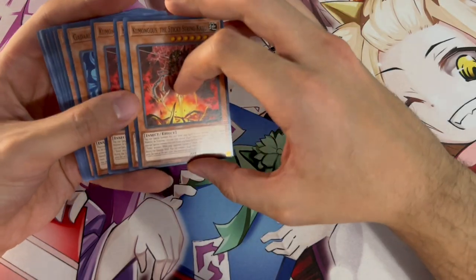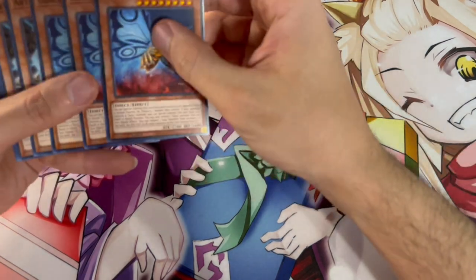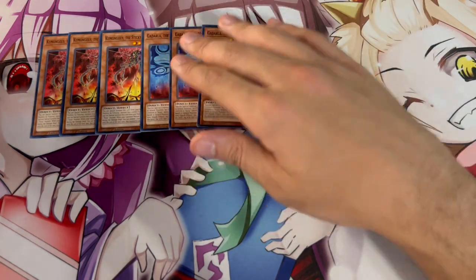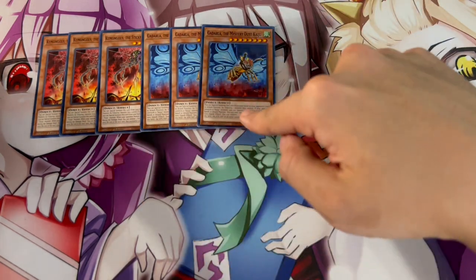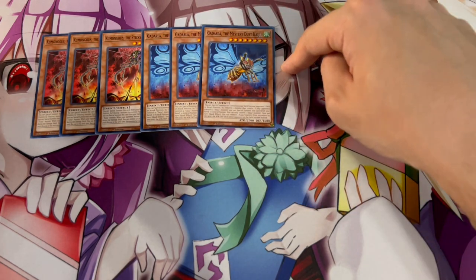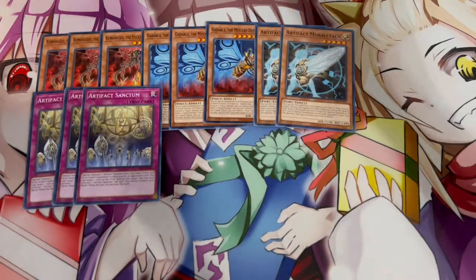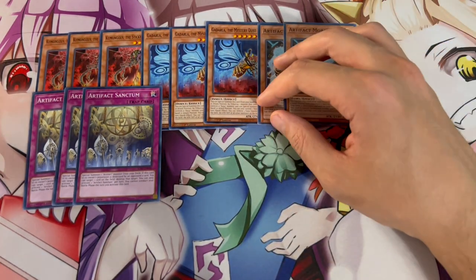For the side deck, we're focused on cards that are going to help us go second and break boards. We're playing three Cumongous as well as three Godarla. This is going to really help us in the Kostura matchup — but in any matchup where monsters are hard to out, these cards will always out them. On top of that, it puts a monster on your side of the board, and low-key they're all Insects which synergizes. If you open two Kaijus, you can special summon one to your opponent's side and one to yours, giving you a free beater.